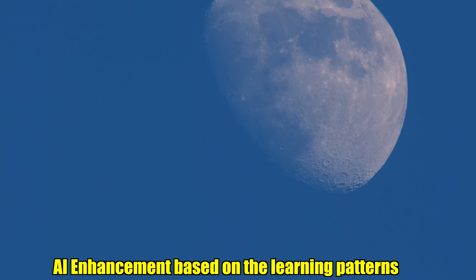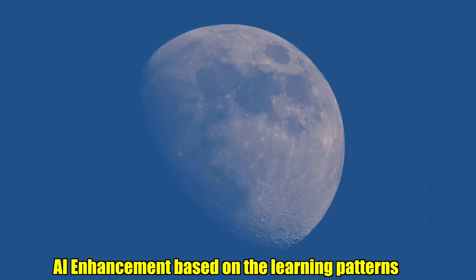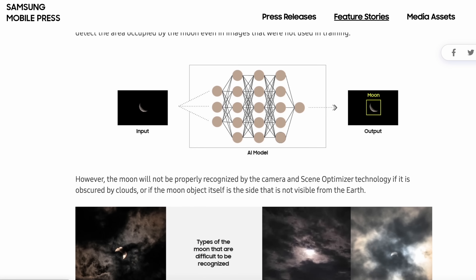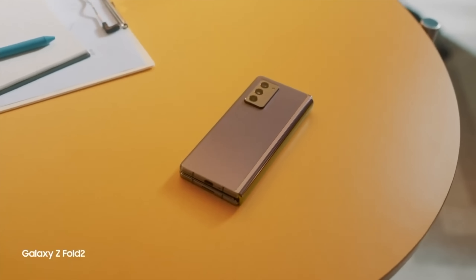To sum it all up, it's AI enhancement of the moon based on the learning pattern. You can actually read the whole article by Samsung — it is linked down below in the description. Also in the news, Samsung is fully focused on their folding phones: the Z Flip 5 and the Galaxy Z Fold 5.